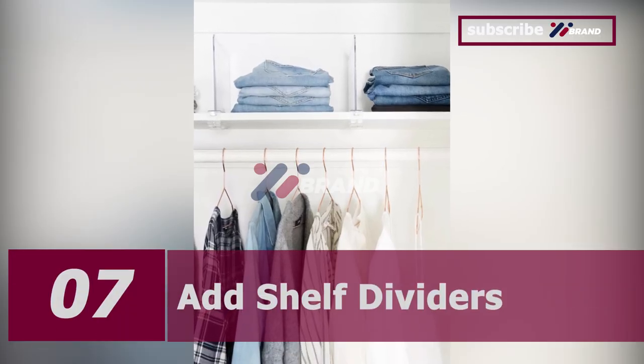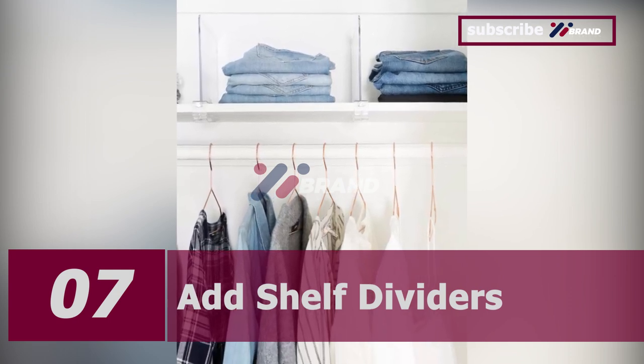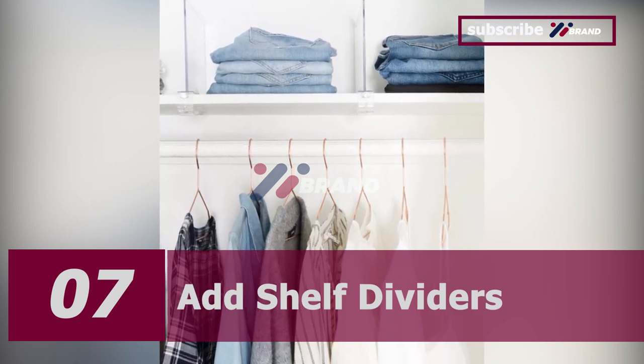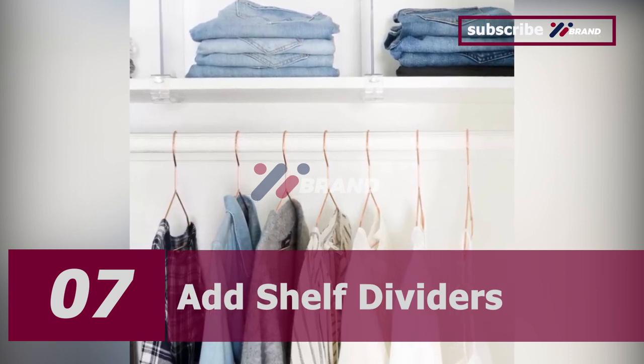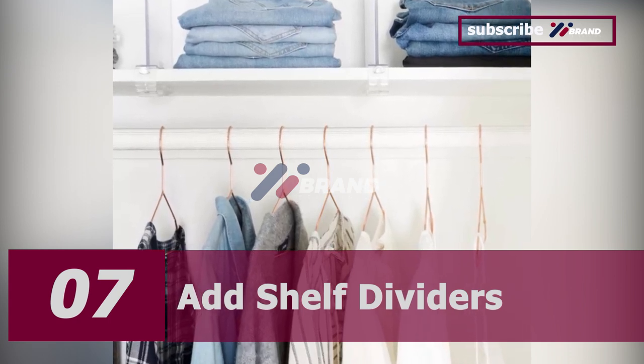Number seven: add shelf dividers. Shelf dividers can help organize limited shelf space. Once you fold a pile of clothing, the dividers will keep everything in place. Ensure that the pile doesn't topple over and keep everything looking neat and tidy.